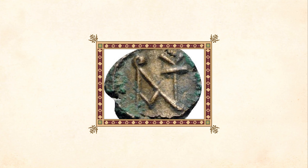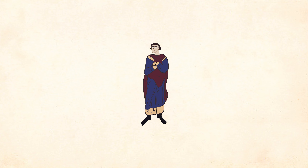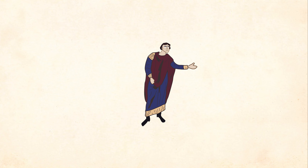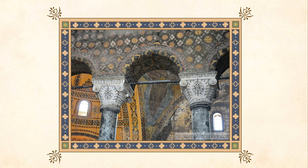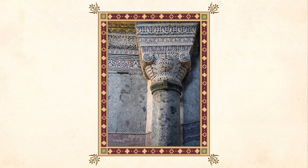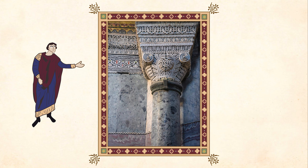You can find them everywhere: in coins, rings, seals, or even buildings such as the Hagia Sophia. For example, you've always seen this church, right? You might have even seen this column, or this one, or maybe even this column here. But have you noticed these little intricate carvings?